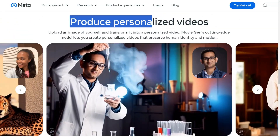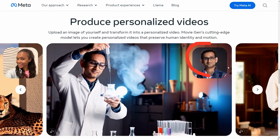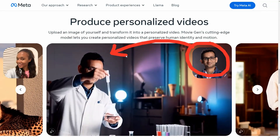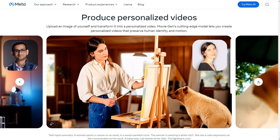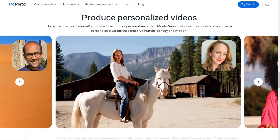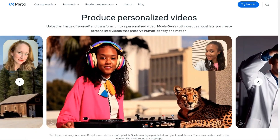You can also produce personalized videos with MovieGen by uploading a reference image of someone's face. The AI will generate a video that closely resembles the person — it doesn't just swap faces. Just look at these examples; they are incredibly realistic. It makes you think of how people might use this technology if it becomes open source.